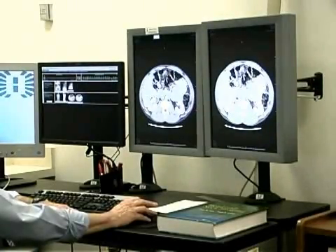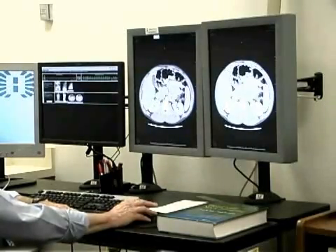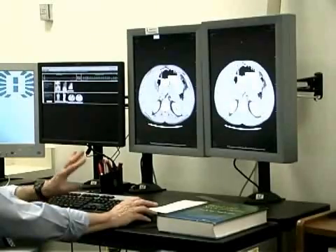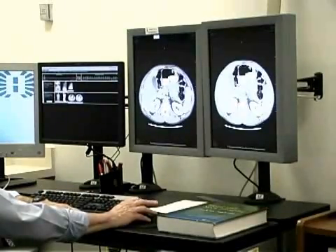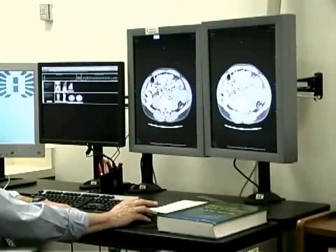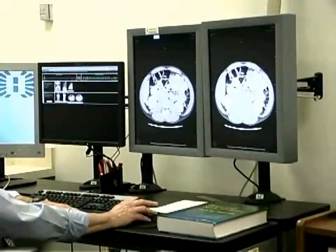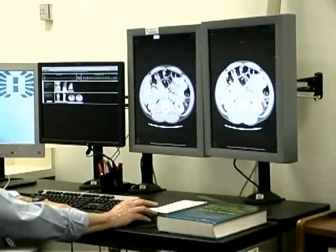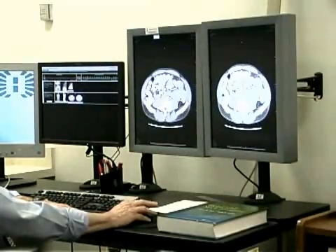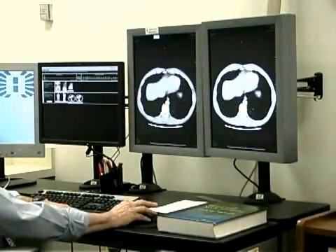These images of the abdomen and pelvis are also commonly employed for patients coming through our emergency room, where we might be looking for appendicitis, diverticulitis, kidney stones, aneurysms, bowel obstructions, and more.